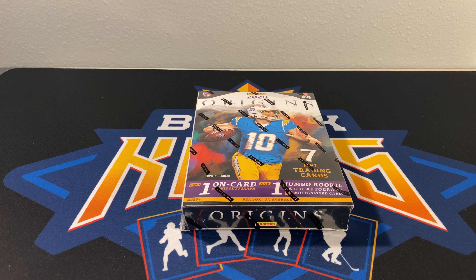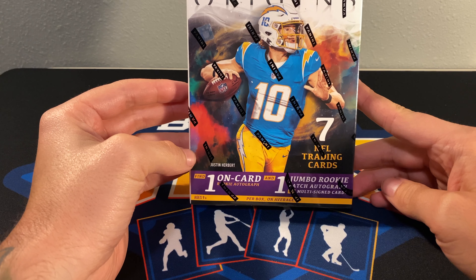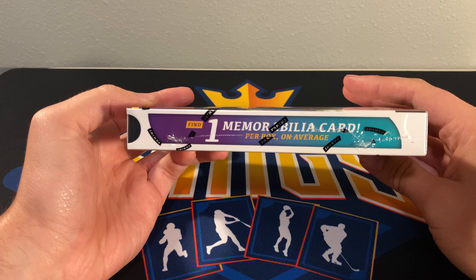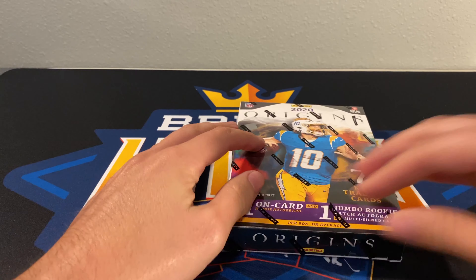What's up guys, 2020 Origins release day. We have one box so far today and two coming next week. Prices vary — this one we got for $300 from Steel City, and we got two more from the Panini store for $245, $245, $250. Seven cards, one pack. Looking for on-card autos, maybe a jumbo rookie auto or multi-signed cards, one mem card per box on average, special on-card inscriptions. Let's see what we get.